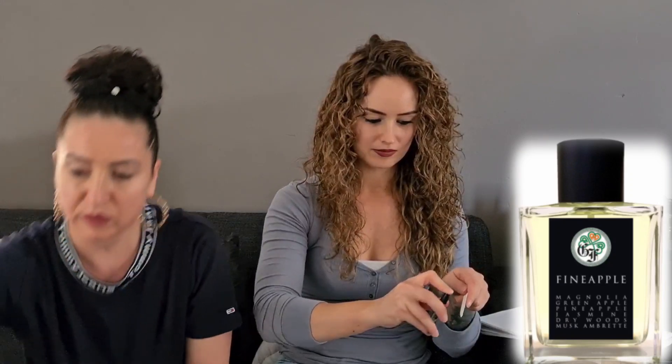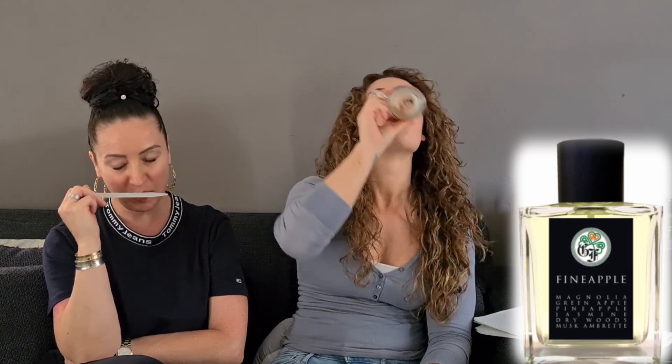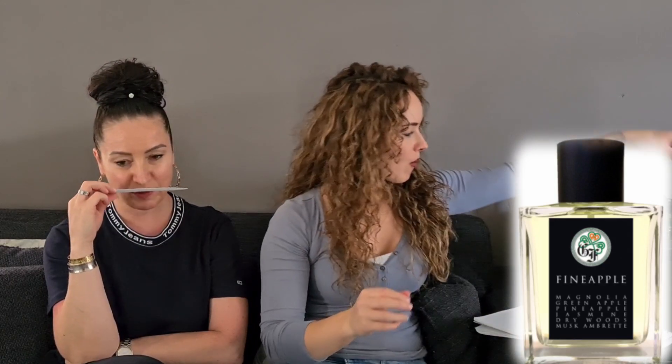Now we're going to smell Fine Apple — not 'fine' but 'fine,' okay? It is pineapple, but he calls it Fine Apple. Like you slice open a pineapple — fresh cut pineapple, very realistic. Adorable! This is the realistic smell from my childhood. So cute that these fragrances bring you back to your childhood!